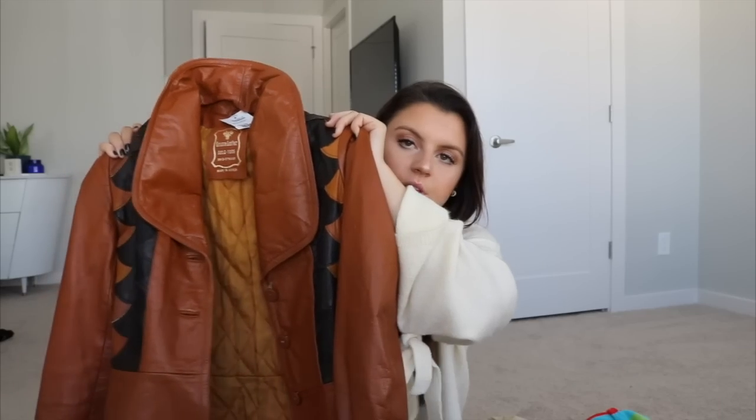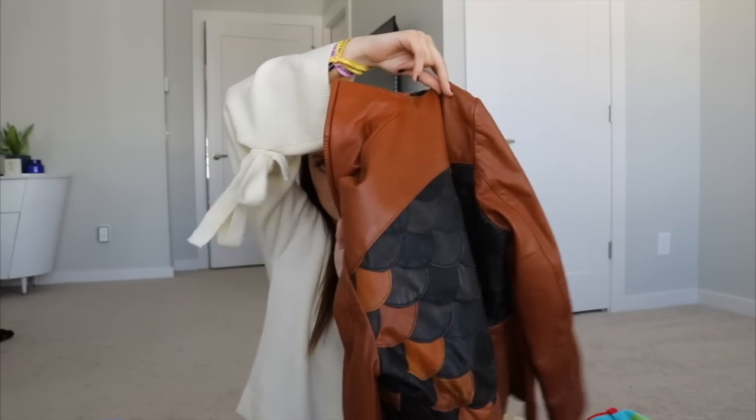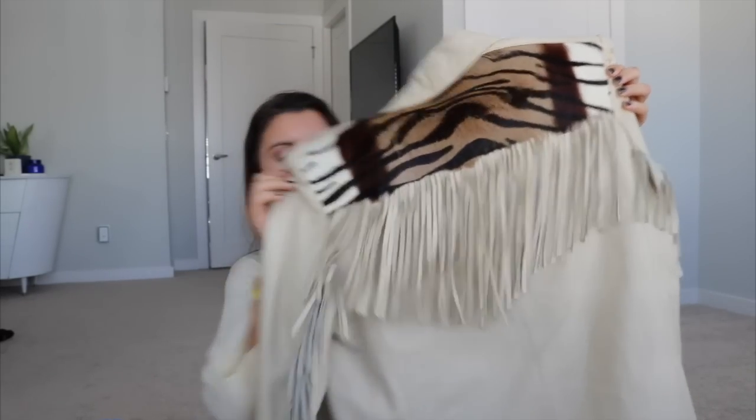These Tommy jeans are very wide and a super cool pant. I also have this really cool leather jacket with amazing detailing — I love this jacket but I've just never worn it. It has amazing fringe on the back and really cool detailing throughout.